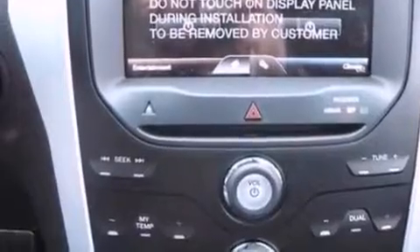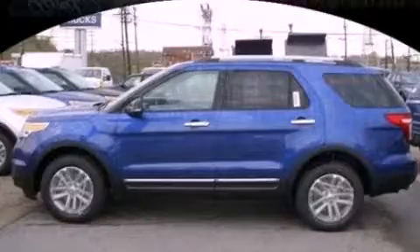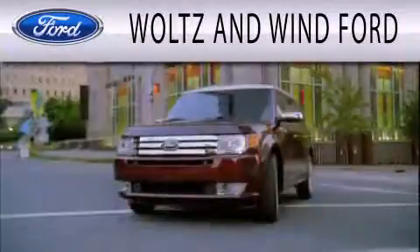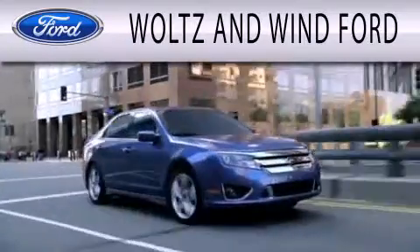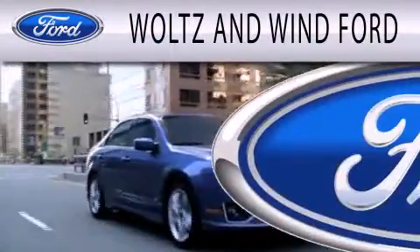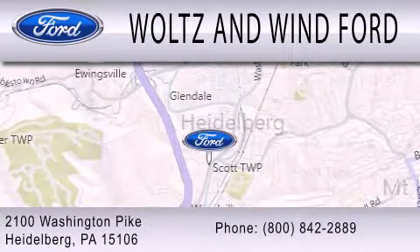We hope you found this video informative. Please contact us today. Woltz & Wynn Ford is dedicated to doing everything possible to ensure that the experience you have selecting your next vehicle is as pleasant as possible. We are located at 2100 Washington Pike in Heidelberg.